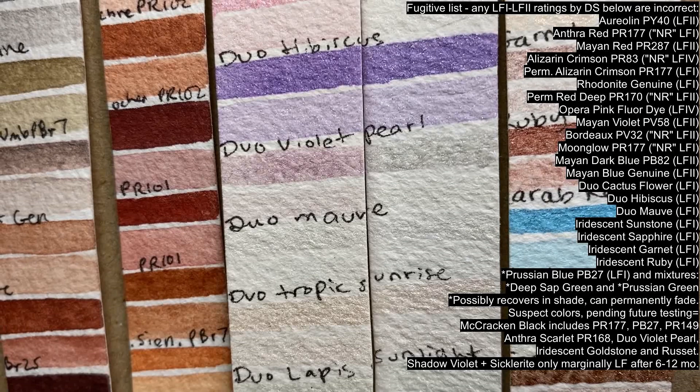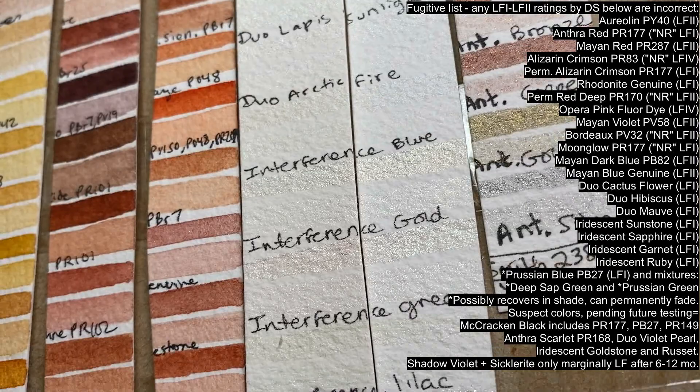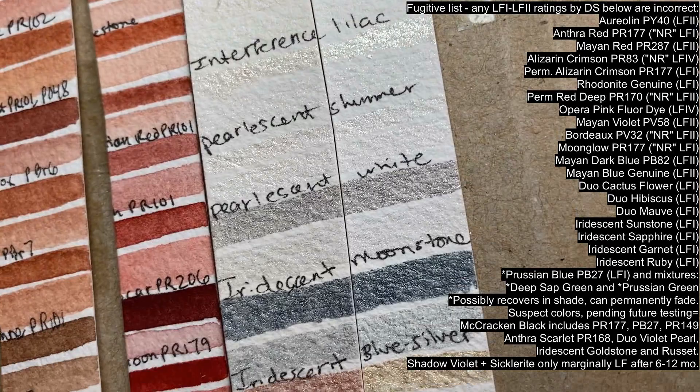While lightfast colors can withstand several years or more of direct sunlight, they don't fade in 6 months or less — like Duo Cactus Flower, Duo Hibiscus, Duo Mauve, Iridescent Sunstone, Sapphire, Garnet, and Ruby all do.